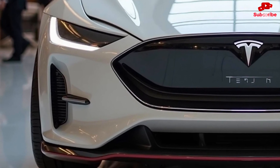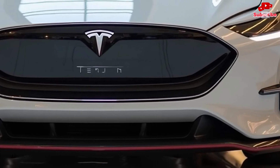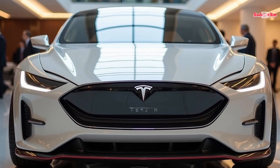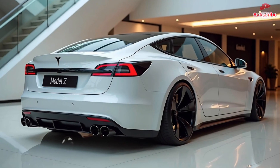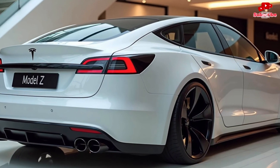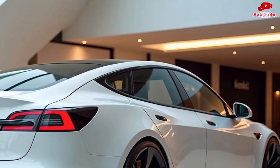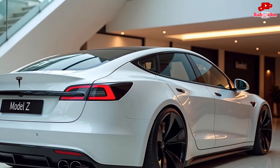The Model Z isn't just a car — it's a tech powerhouse on wheels. With full OTA (over-the-air) updates, Tesla ensures that your car gets smarter over time; new software enhancements, added performance boosts, and even new entertainment features can be downloaded remotely, keeping your car future-proof. The infotainment system now includes a state-of-the-art gaming console, allowing passengers to play high-end video games while waiting for the car to charge.